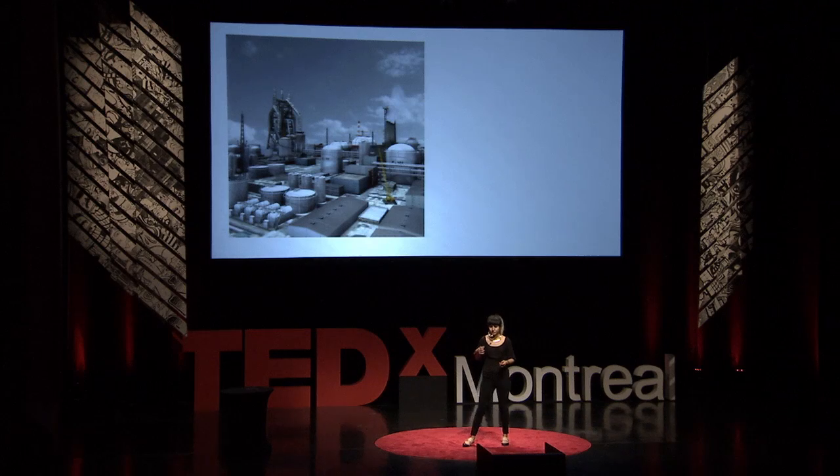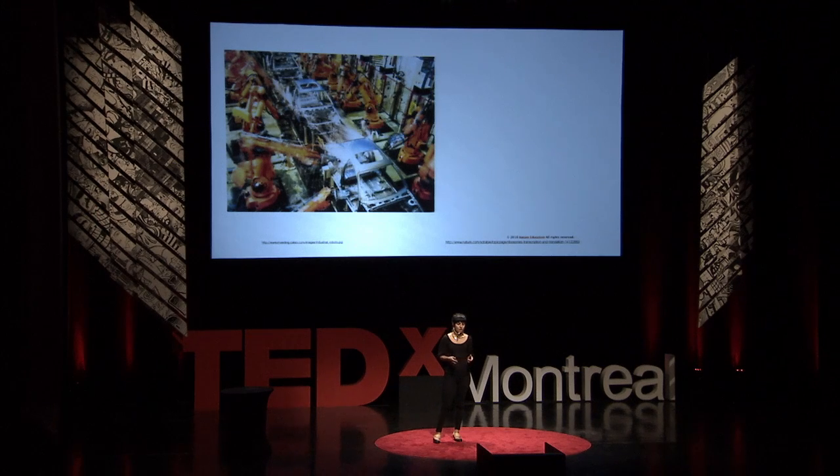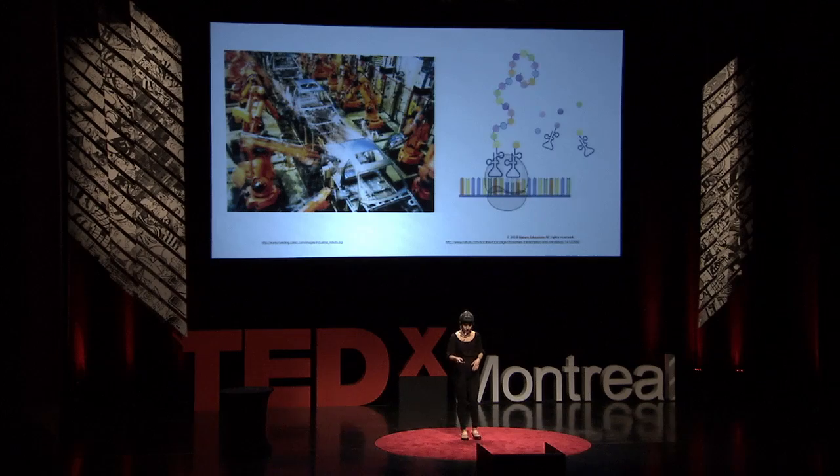This is a factory today. It's not very different from a living factory, which is kind of like a cell. A resource enters and a product exits. Housed within these factories are machines that read instructions — resource enters, instructions follow, and out comes a product.